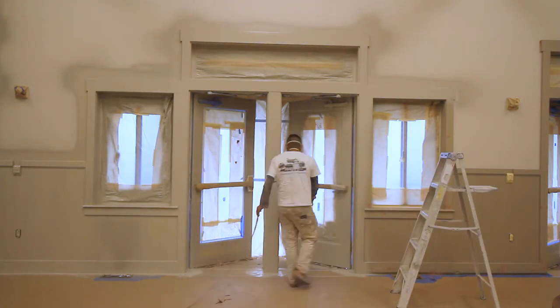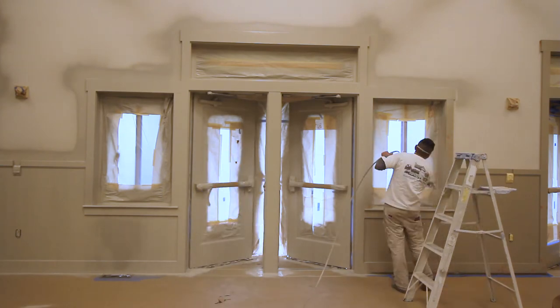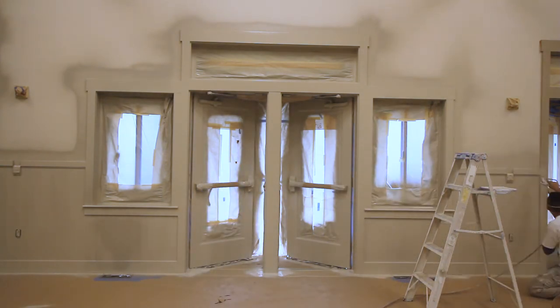So let's go. Enjoy the doors and some of the walls. Thanks for joining us on site with Amsbury's Painting.